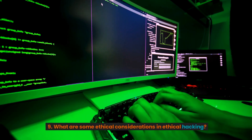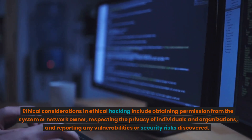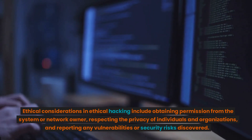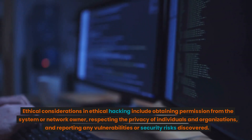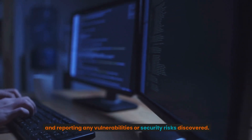9. What are some ethical considerations in ethical hacking? Ethical considerations include obtaining permission from the system or network owner, respecting the privacy of individuals and organizations, and reporting any vulnerabilities or security risks discovered.